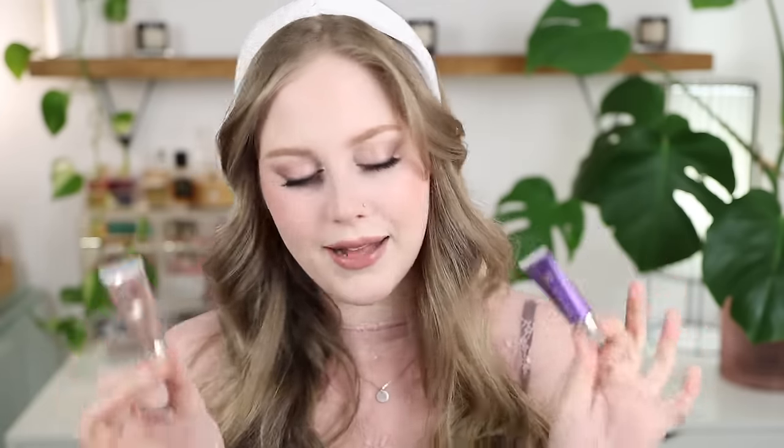Now, if you want some fun eyeshadows to play with, Danessa Myricks Color Fixes are just such a fun brand. You can mix these, they wear so well — they're just one of those artistic products that make you have fun with your makeup. I have the shade Exposed and Journey. They have metallics, matte, glazes — anything you want, they've got it.